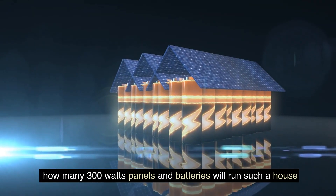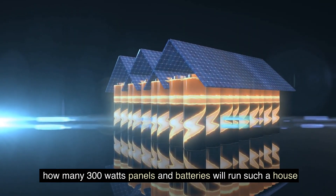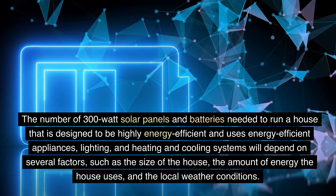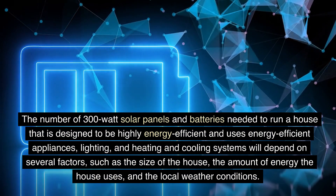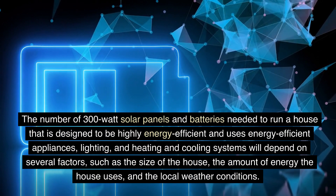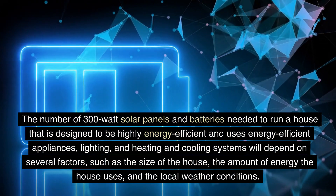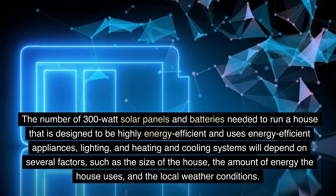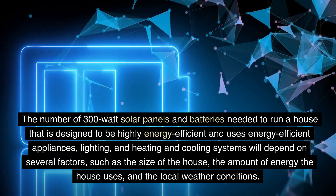How many 300W panels and batteries will run such a house? The number of 300W solar panels and batteries needed to run a house that is designed to be highly energy-efficient and uses energy-efficient appliances, lighting, and heating and cooling systems will depend on several factors, such as the size of the house, the amount of energy the house uses, and the local weather conditions.